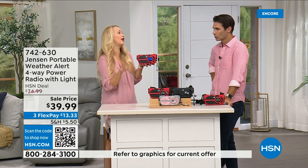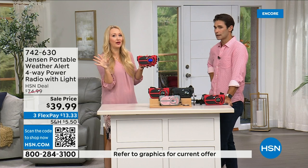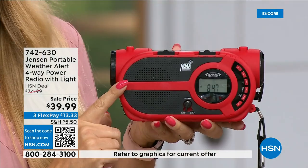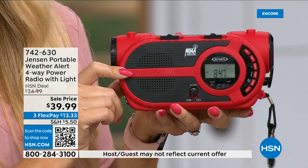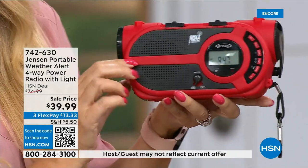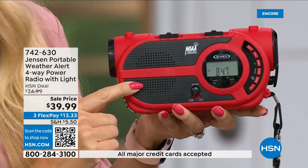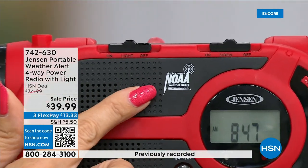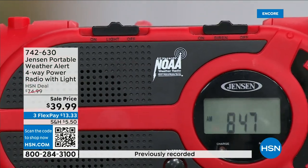Whether you have inclement weather or power outages, this is going to give you up-to-the-minute information to make great decisions for your family — should we evacuate, should we hunker down? It's coming from Jensen, sound innovators since 1927. The speaker sounds incredible. You get AM and FM radio, but look at this designation: this is one of the specialized radios that gives you all seven of the governmental NOAA channels — the National Oceanic and Atmospheric Administration.